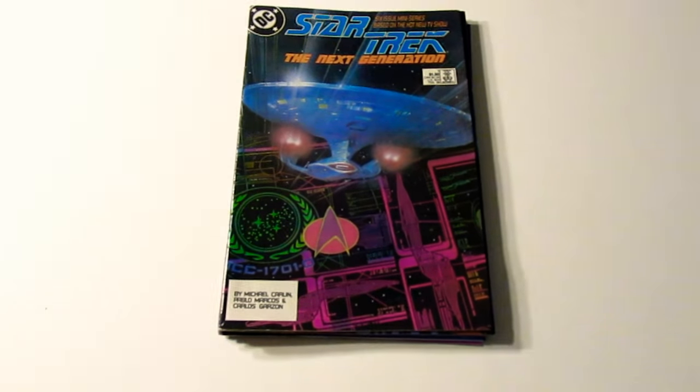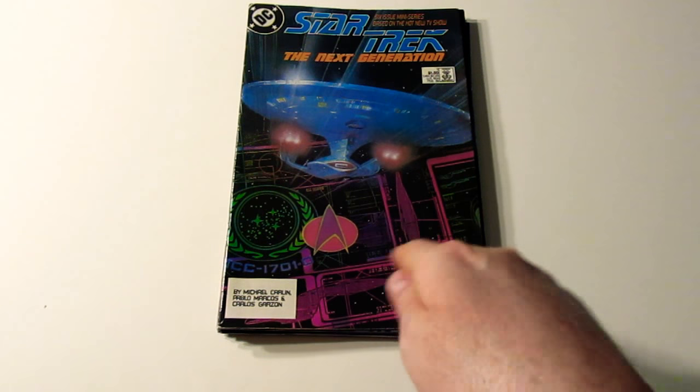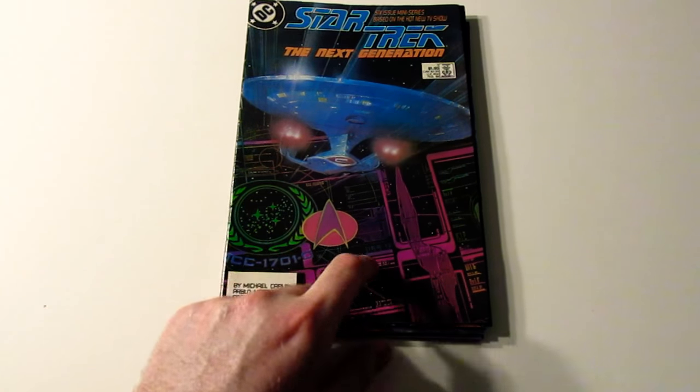This is a Star Trek: The Next Generation comic. That's the Enterprise, and I guess it's the different control panel inside the Enterprise — that's what that's supposed to be.